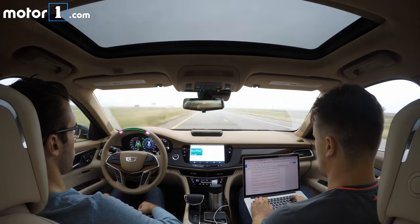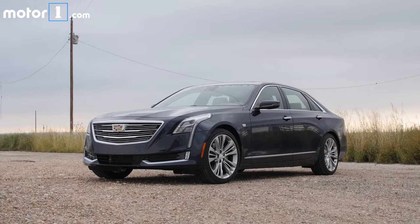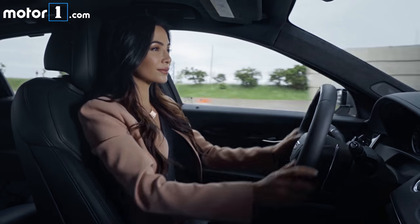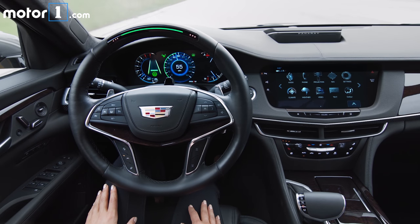Super Cruise is the first hands-free driving system for the highway. Cadillac is offering this in Model Year 2018 in the CT6 sedan. It allows the driver, when on the highway, to engage the Super Cruise system and remove their hands from the wheel while it drives you in the lane you're in.